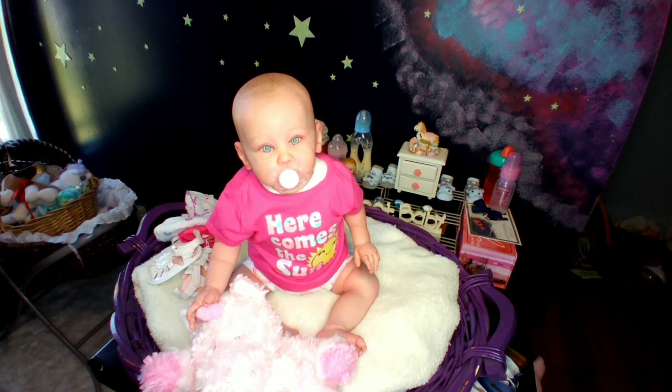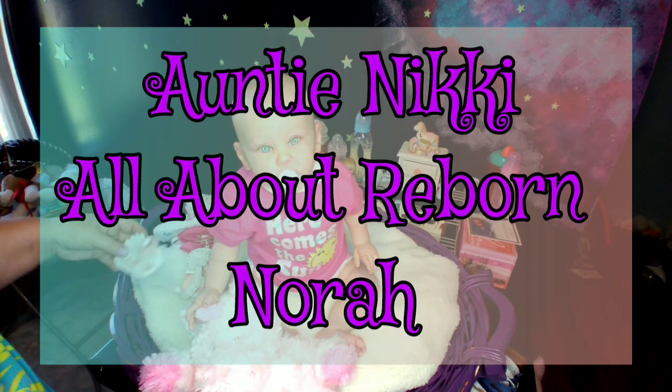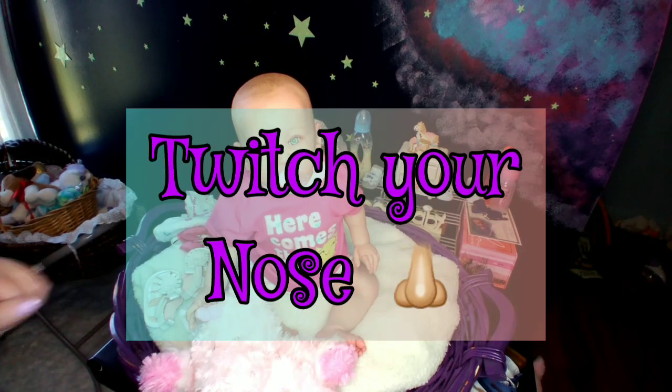I've got baby Gemma. She is my Huxley Sculpt by Andrea Arcello and she is going to do a tag today. We're going to get her outfit changed — she's going to have her very first outfit change on camera. Today I'm actually going to do a complete changing video with her, and we're going to do Auntie Nikki over at All About Reborn Nora's tag, called the Twitch Your Nose Tag.